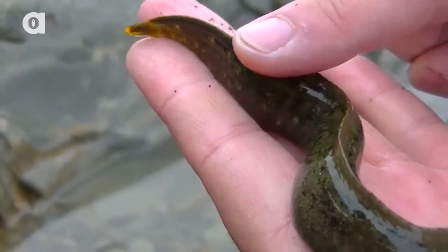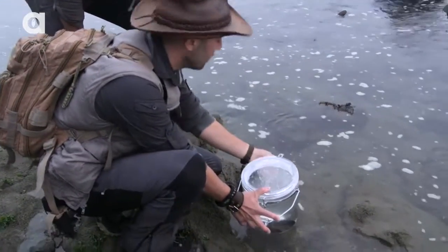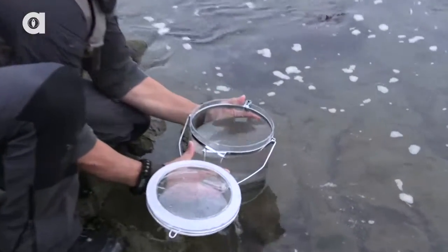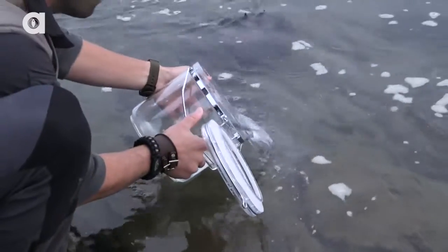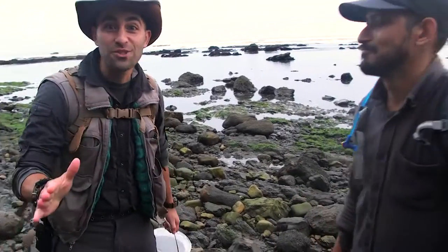After admiring these bizarre looking fish, it was time to release them back into the ocean. Alright, here we go — getting the pricklebacks back into the ocean, with the tide coming in. Alright guys, see you later. There they go. Wow, that was awesome.